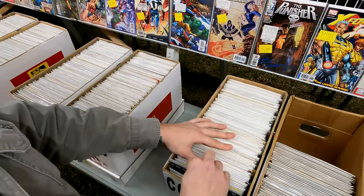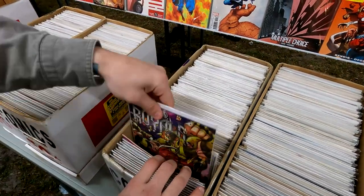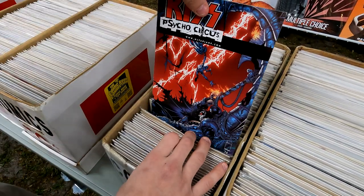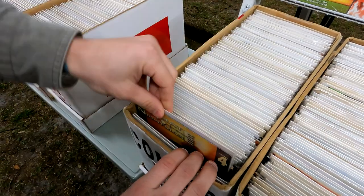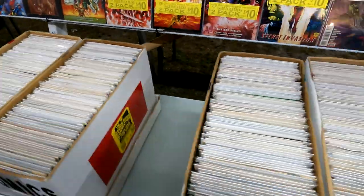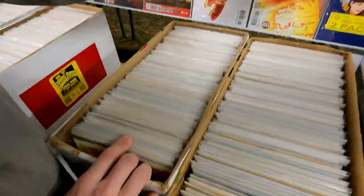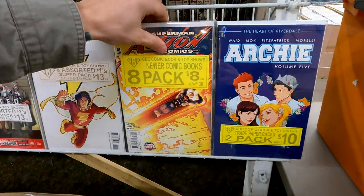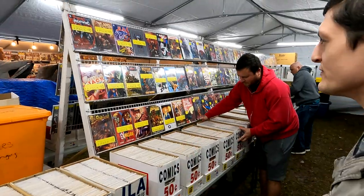We got some Avengers, some Inhumans, Fantastic Four issue 283 — a nice 50-cent book. Some Royals, some keys. There's some Kiss, Justice League, really cool stuff. There's some Ultimate Nightmare, Dark Knight. This is a lot of nice newer modern stuff. Let's see if we can find any nice keys. You can't go wrong with the 50-cent inventory — he's got nice packs of stuff here, Superman Action Comics, an eight-comic pack.